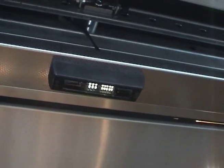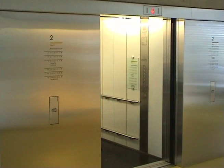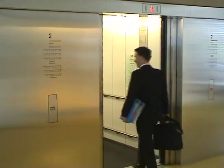It can be flush mounted, as here, or surface mounted, as required. The IMS 100 monitors the entrance area and immediately detects an approaching person, reopening the elevator doors for them.